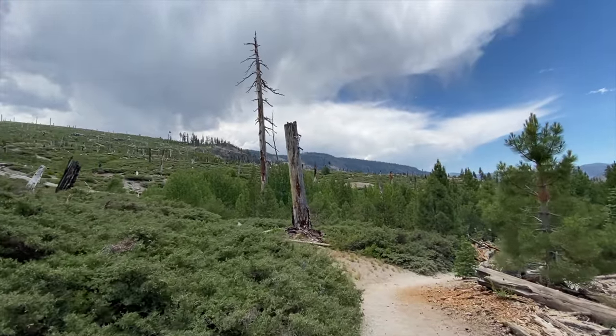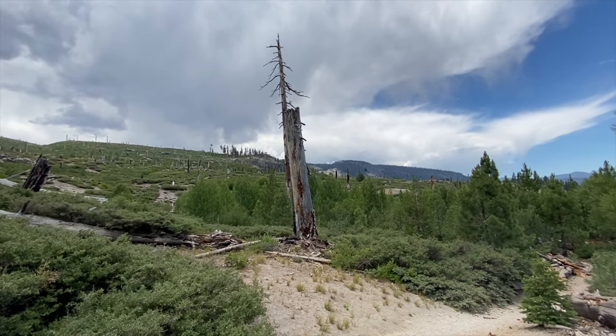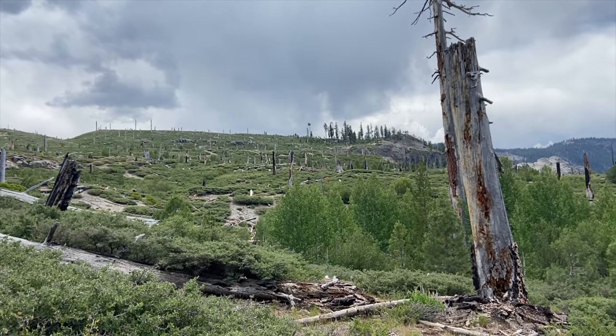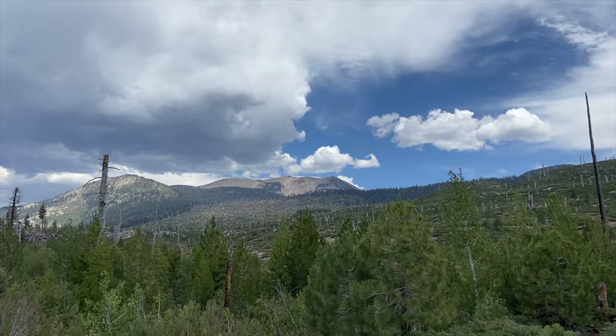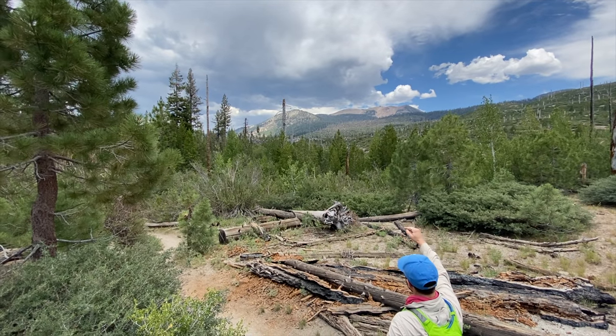A little bit further down the trail, you enter a burn area from 1992 called the Rainbow Fire. This video was filmed in 2020, so you can really get a feel for how long it takes for forests like this to grow back. That fire started from a lightning strike and really devastated the area, but it is starting to grow back — almost 30 years later, and there are barely any trees on the forest floor.